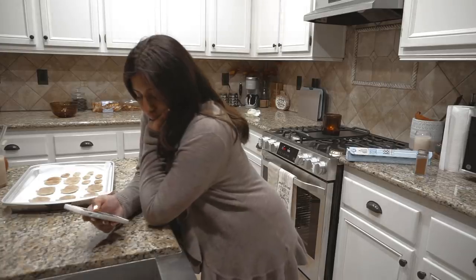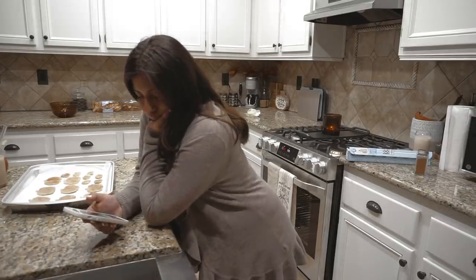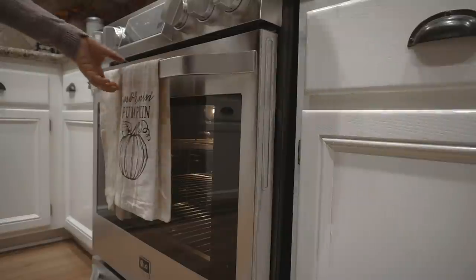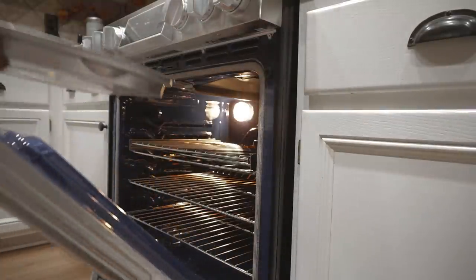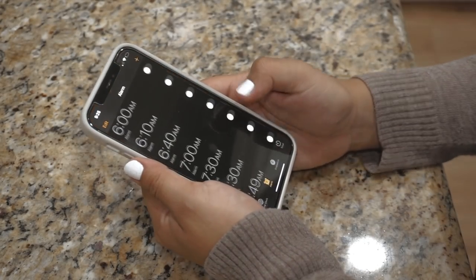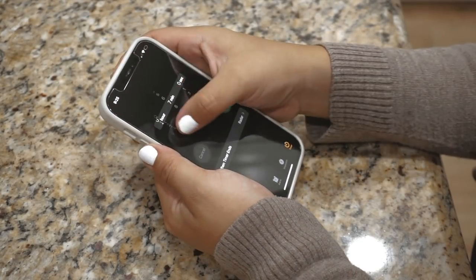I went ahead and preheated the oven to 350, and while I waited I was scrolling on my phone. I put those in the oven for 12 minutes exactly and that was the perfect temperature and timing — they came out super crispy and really good.